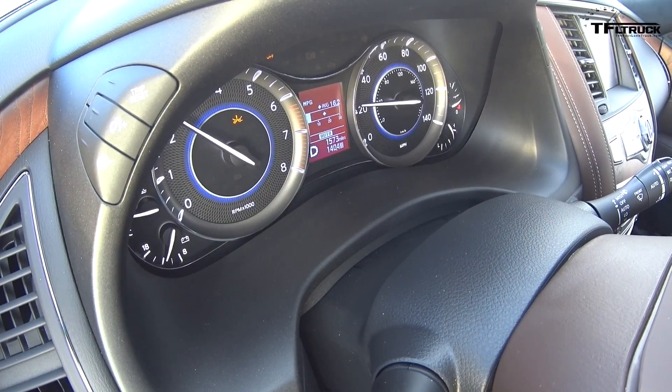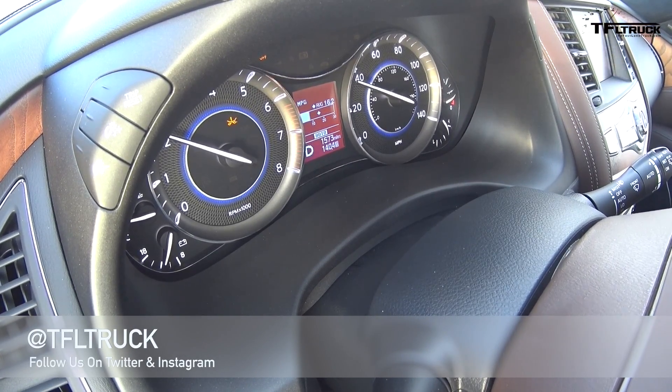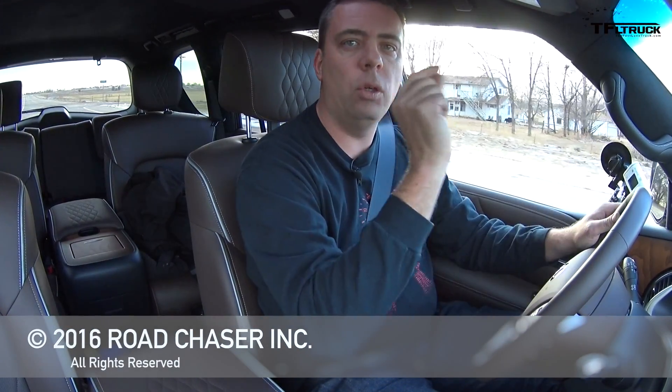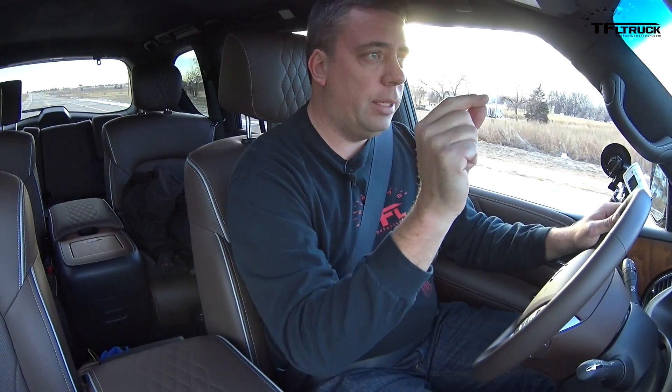So I'm going to be happily reporting 6.99 seconds for the QX80. Go back to tfltrack.com for my news, views, and real-world reviews. At the top of the website there is a lookup section where you can check it out by 0 to 60 and see how this compares against the other pickups and SUVs that we've tested.